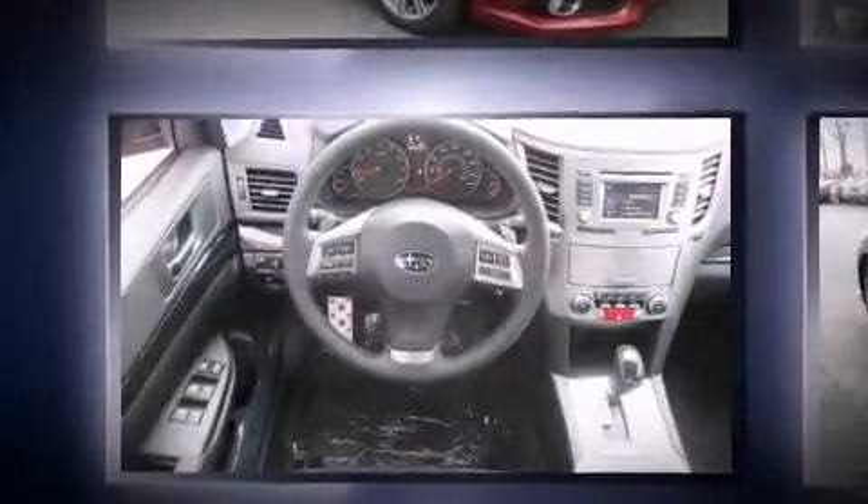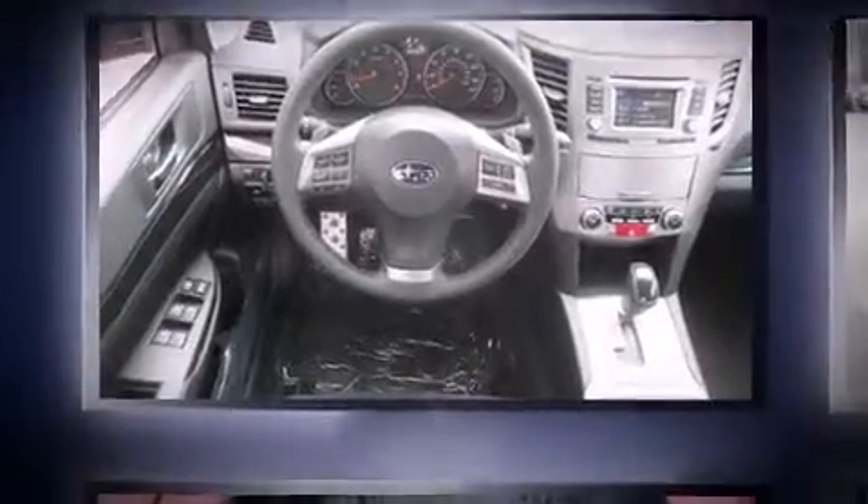It's equipped with tons of terrific amenities, but it won't break your budget, such as remote keyless entry, a trip computer, fully automatic headlights, power moonroof, and one-touch window functionality.